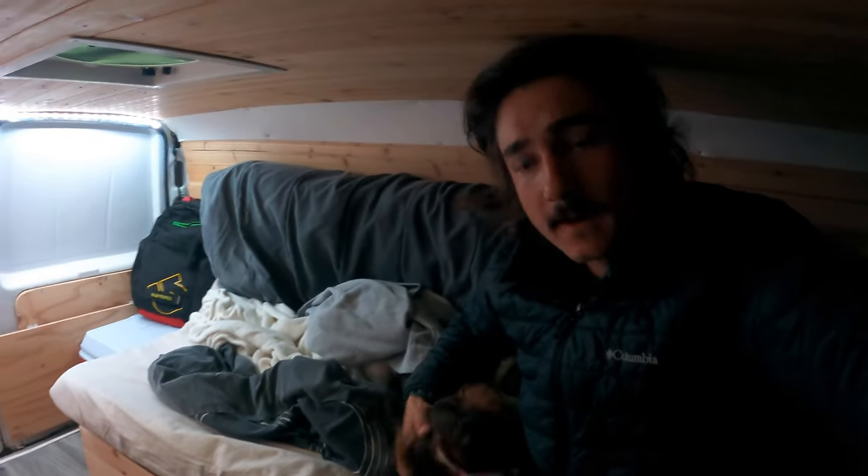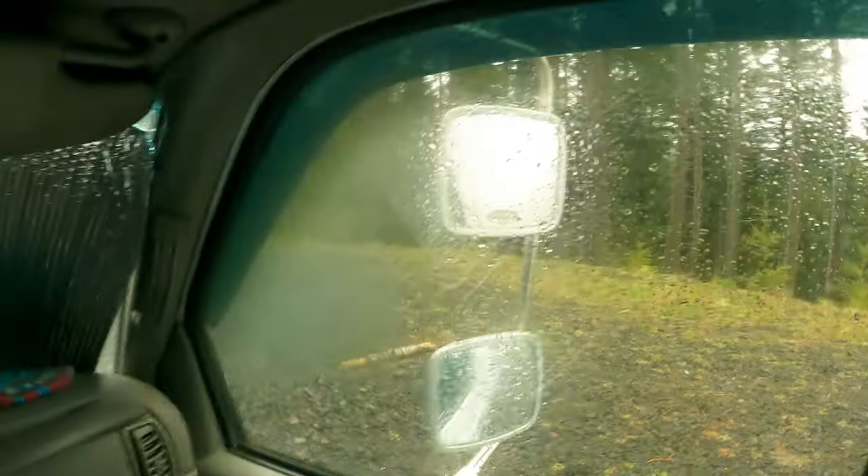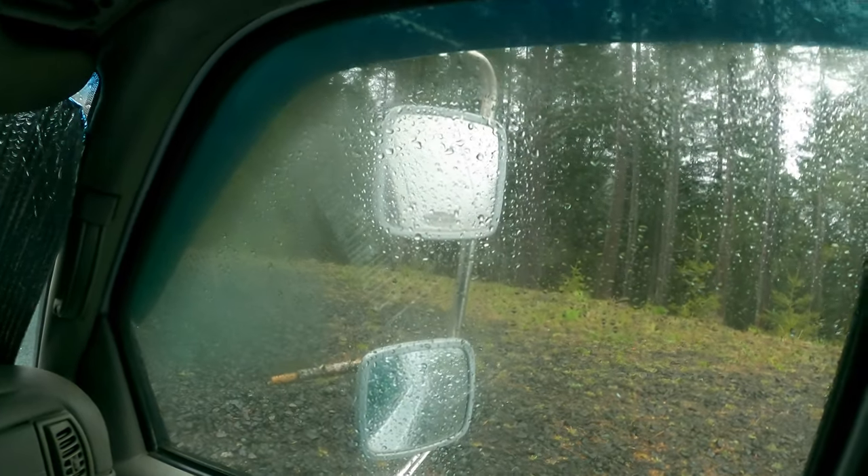Good morning. It was a cold, windy, rainy night, but slept okay. Yeah, it's wet out there.